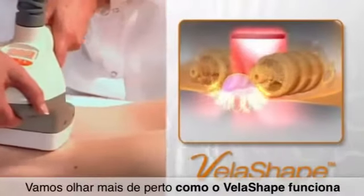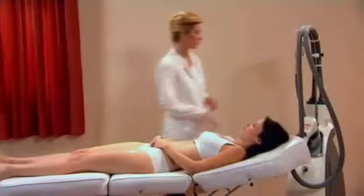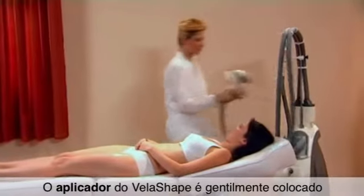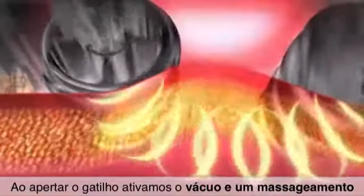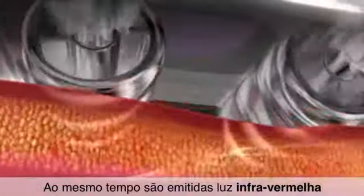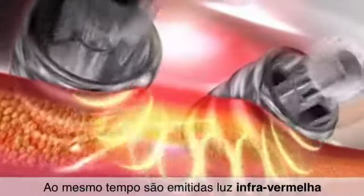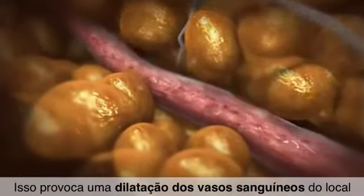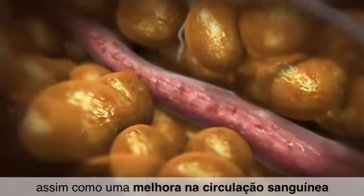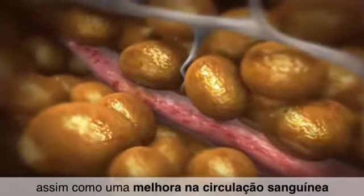Let's take a closer look at how it works. The VelaShape applicator is gently applied to the treatment area. Pressing the trigger activates a vacuum coupling and massaging effect. At the same time, infrared light and radio frequency energies are emitted, causing widening of the local blood vessels, as well as increased blood circulation and lymphatic drainage.